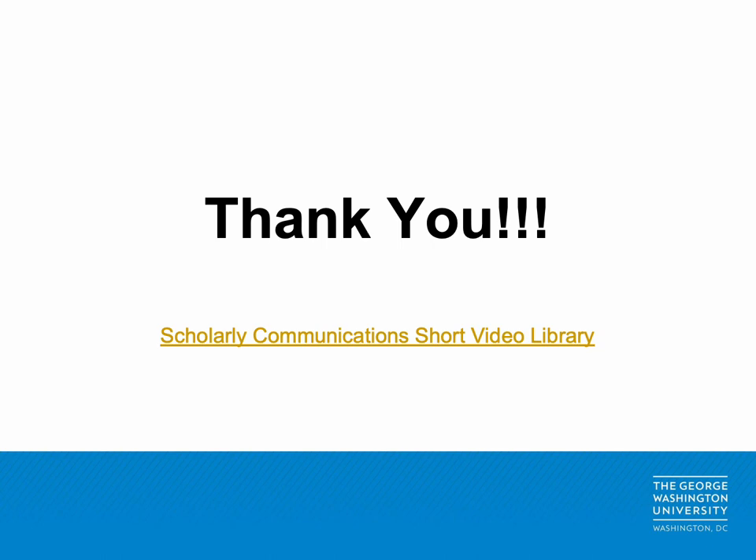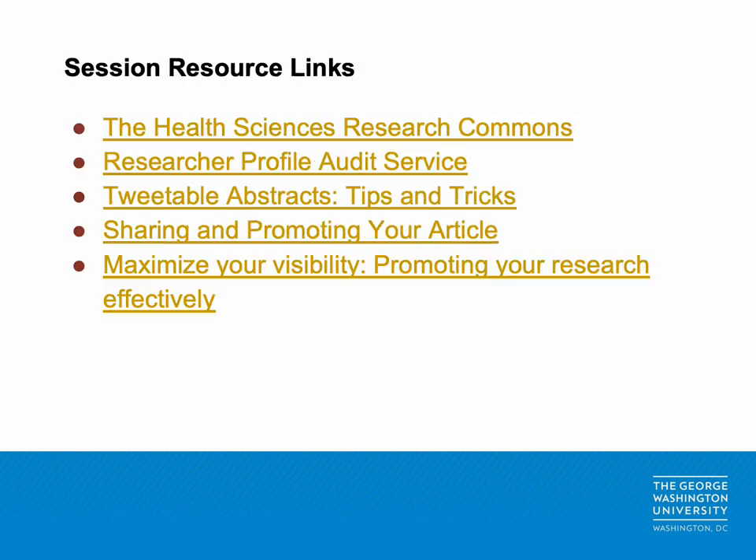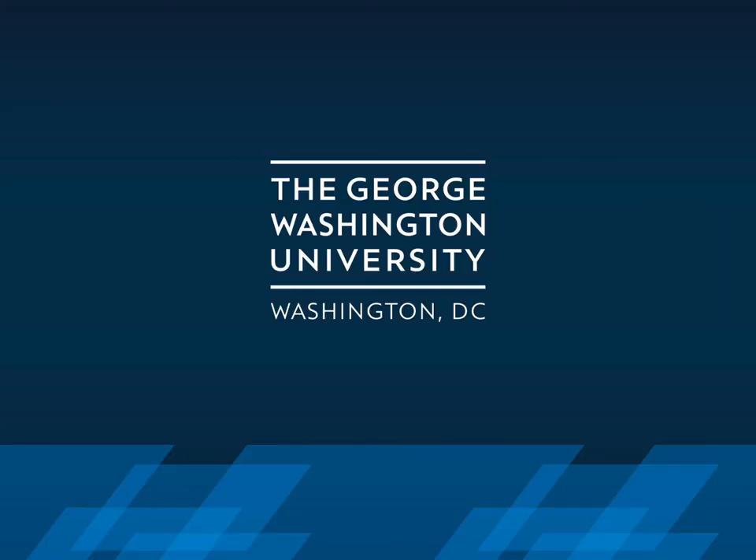Thank you for taking the time to listen to promoting your research. If you enjoyed this tutorial, please visit our video library here, where you can also find the associated slides. If you have any questions about the material covered in this session, or have questions specific to your own research, don't hesitate to contact us at bsmith91@gw.edu. On behalf of the Himmelfarb Library's Scholarly Communications Team, thank you for listening.